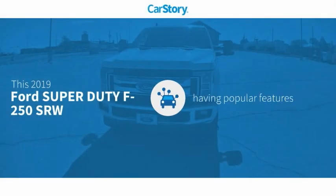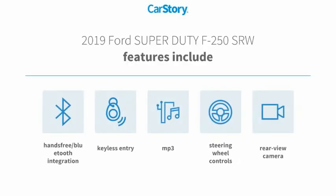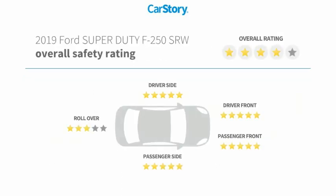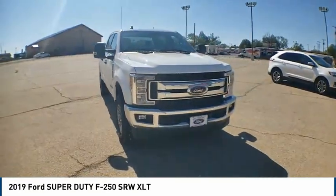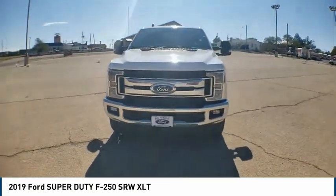CarStory research indicates this vehicle has valuable features in high demand, including keyless entry, rear view camera, steering wheel controls, MP3, and hands-free Bluetooth integration. With these ratings, take a ride in the 2019 F-250 Super Duty.